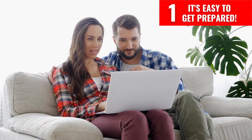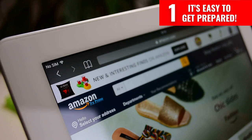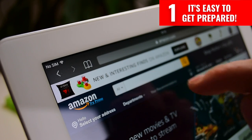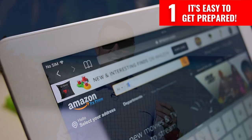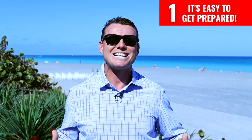You will have a list of things to prepare for you and your family to be ready. For example, a simple Amazon order to get battery-powered fans, flashlights, candles, a first aid kit, a battery-powered radio, and so on. It's that kind of stuff.